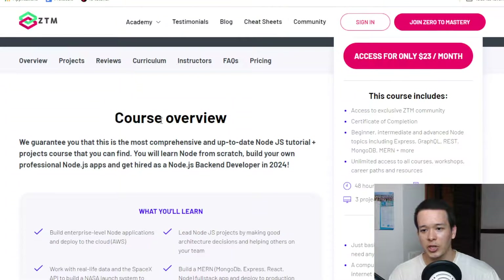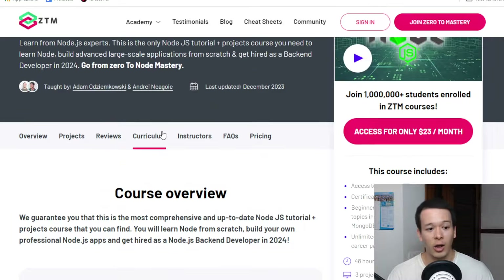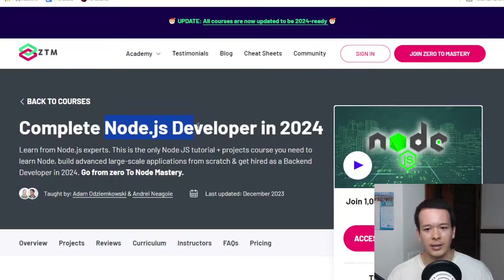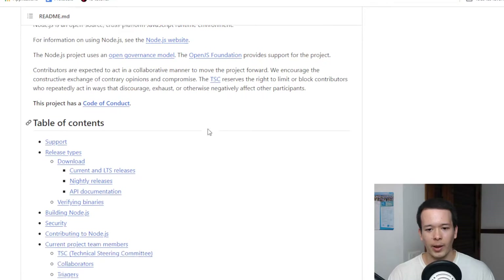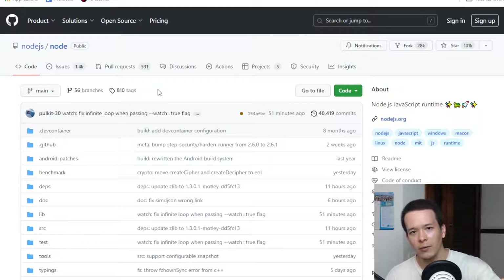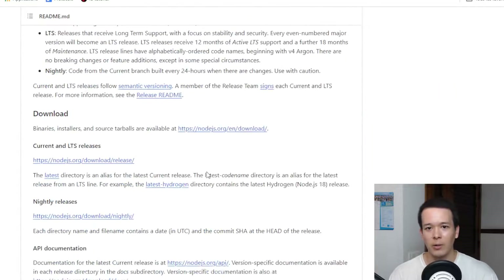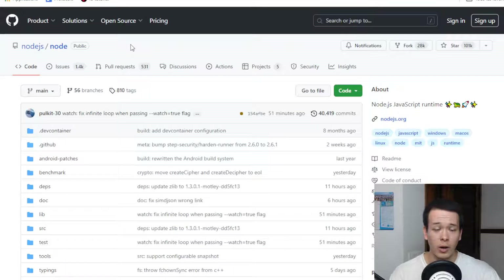So this course, the Complete Node.js Developer in 2024, is designed to make you a back-end JavaScript developer. Node.js is a hugely popular — well, not exactly a framework, but kind of — and it essentially lets you take JavaScript, which was originally meant to only run in the browser like Google Chrome, and use it for back-end applications.